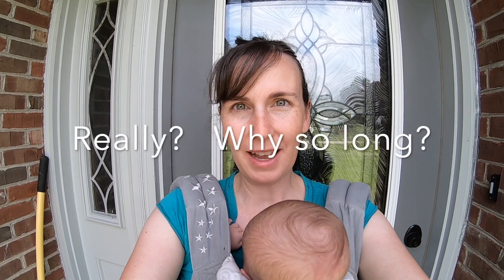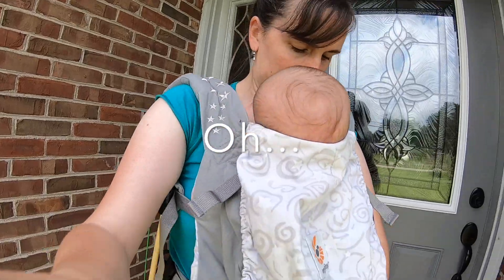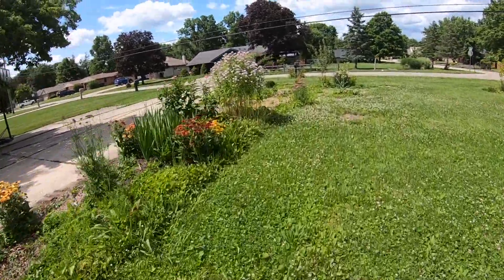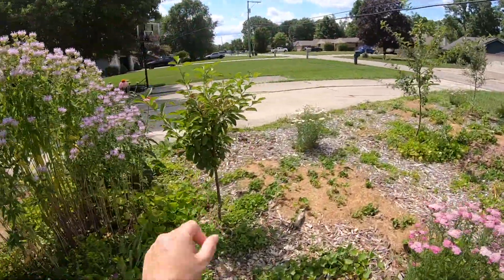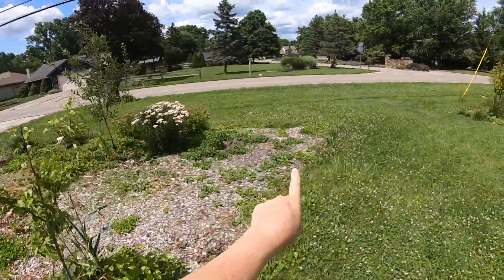It's been about a year since my last update on the orchard. Today I wanted to give a little tour of the orchard and to talk about a lot of the plants that we've added to diversify the orchard and to make it more of a food forest or more of a fruit tree guild type setup.